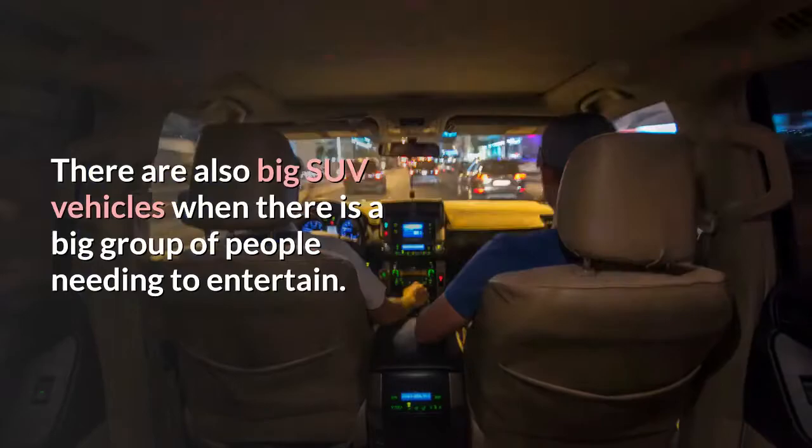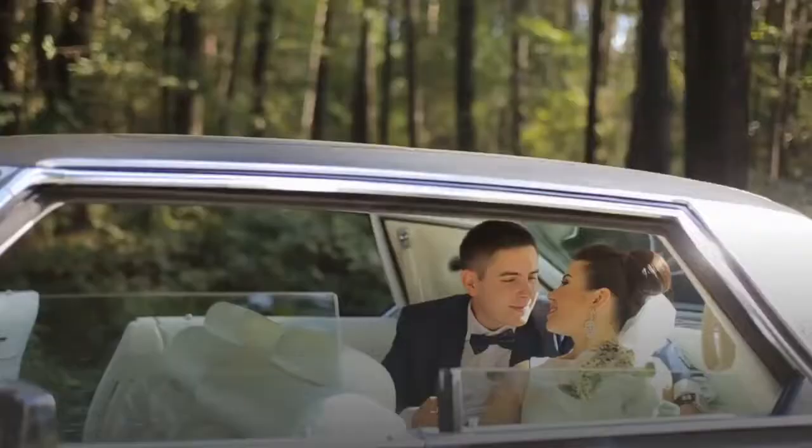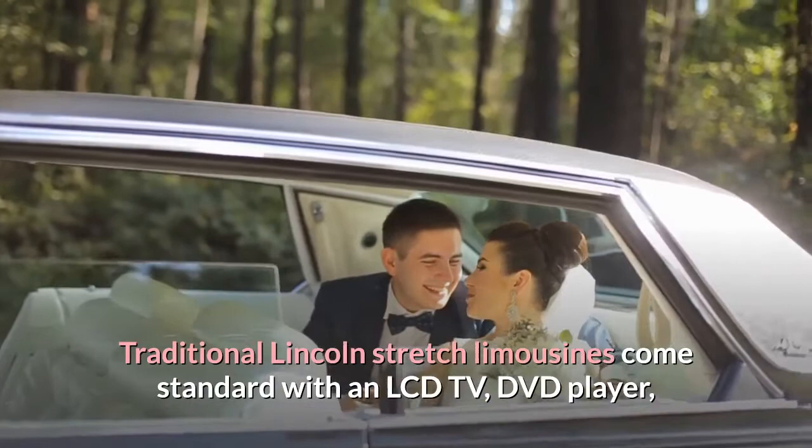There are amenities in vehicles depending on the type of vehicle rented. Traditional Lincoln stretch limousines come standard with an LCD TV, DVD player, starlight ceiling, and digital overhead control panel with automatic climate control.